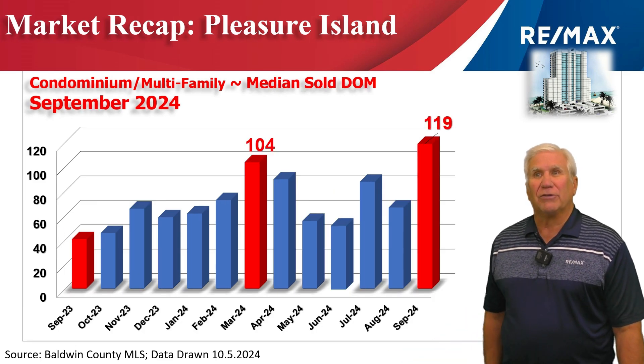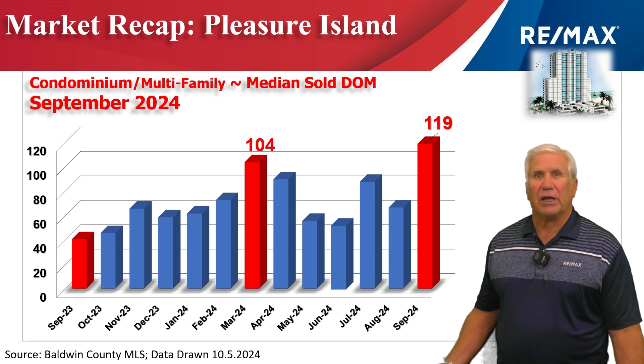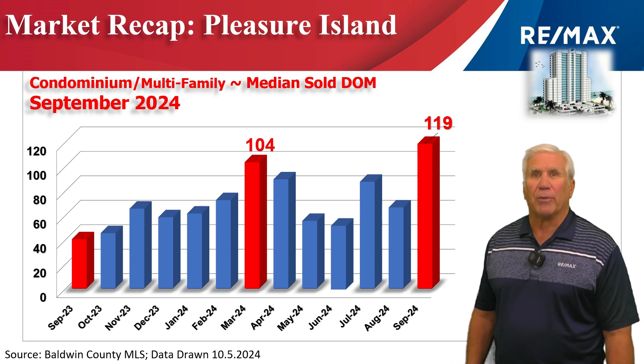This chart shows the median days on the market. It takes about 120 days to go under contract if you price your condominium properly.